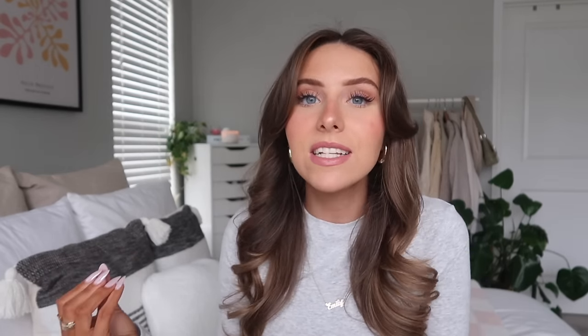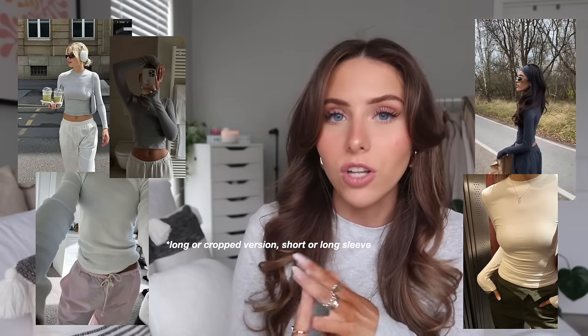Let's get into it, starting off with layering pieces. Basic long sleeve tops are my number one essential for winter — I'm literally wearing one right now. My favorite places to get these are Skims — the cotton jersey tee, which is what I'm wearing, is super comfy, very flattering, and great for layering or wearing on its own. I also love the Aritzia ribbed long sleeve tee, available in a cropped or full-length version in a super soft ribbed material.